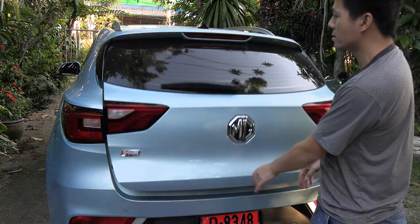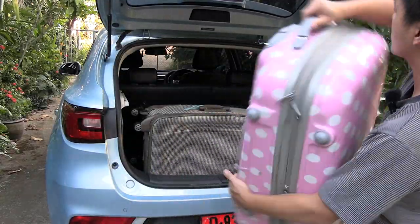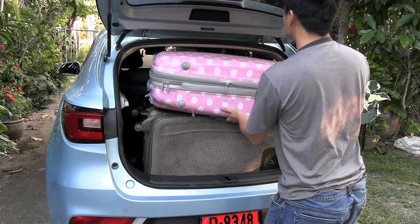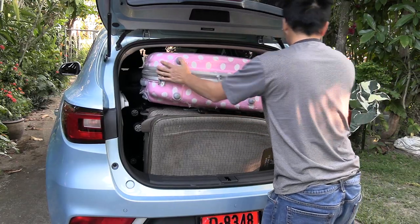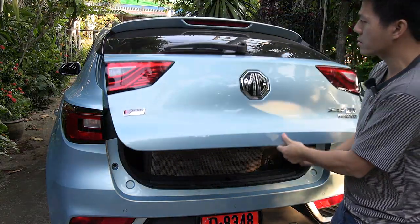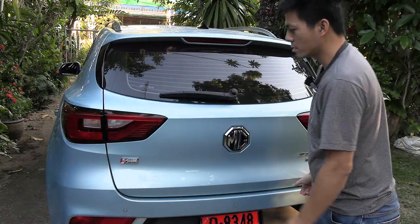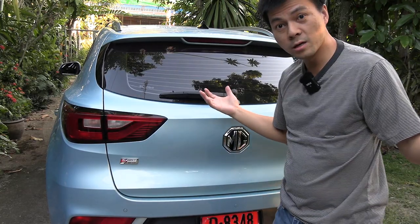It has good space — I think comparable to the E-Niro or the newest Leaf. It has more space than the Kona, way more space than a Zoe, and I even think it will beat the IONIQ. Space-wise, it's awesome.